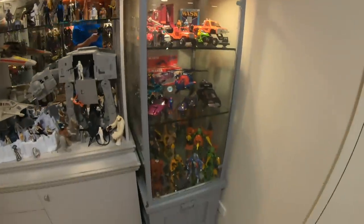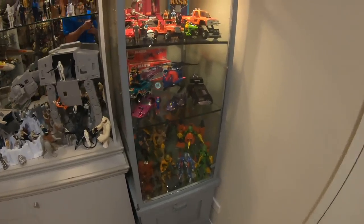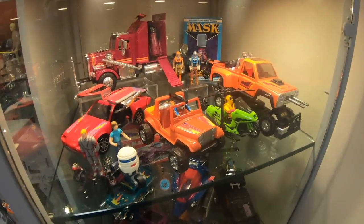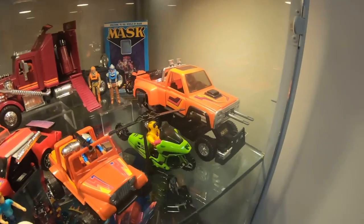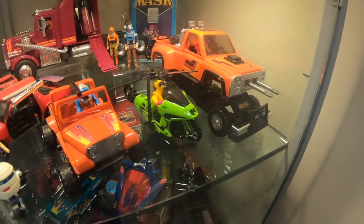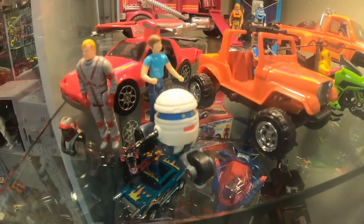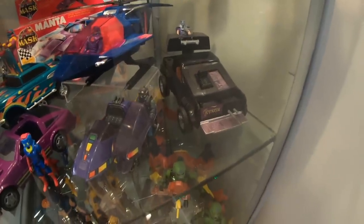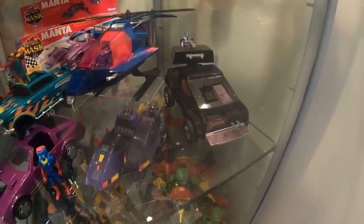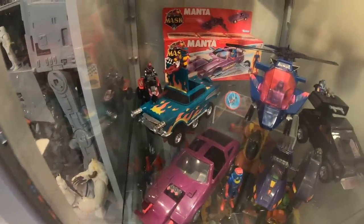Now we move into this corner cabinet — I call it my 80s Kenner cabinet. This is MASK and Centurions. I've mainly got first wave stuff. On this shelf: the Rhino, the Firecracker, the Condor Motorcycle, the Gator, the Thunderhawk, and of course Scott and T-Bob. Now we get down to somewhat of a Venom shelf: the Jackhammer, the Switchblade, the Piranha, the Manta, and the Hurricane — which is MASK, not Venom. But I had more MASK vehicles than Venom, so we've ended up on this shelf.